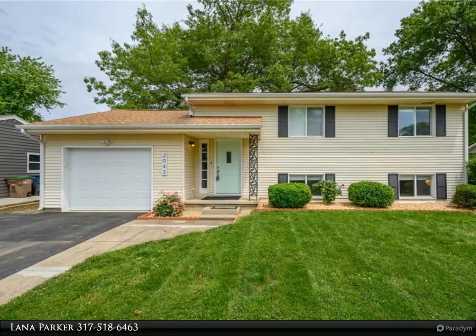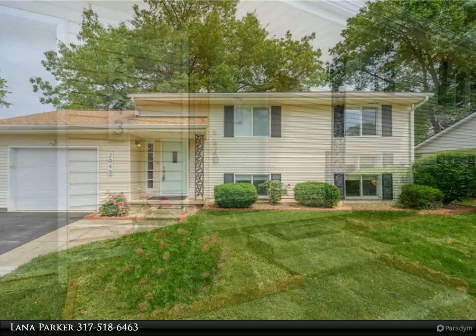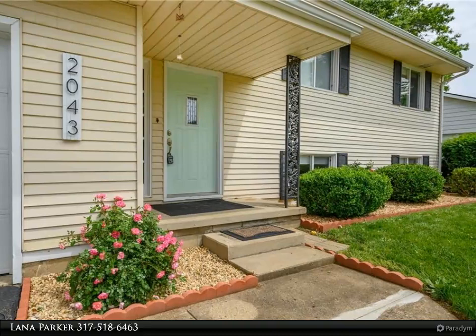Welcome home to your beautiful 4-bedroom, 1.5-bathroom, 1664-square-foot per level home. No HOA. All interior paint is new, and new laminate hardwood has been installed on the main floor.